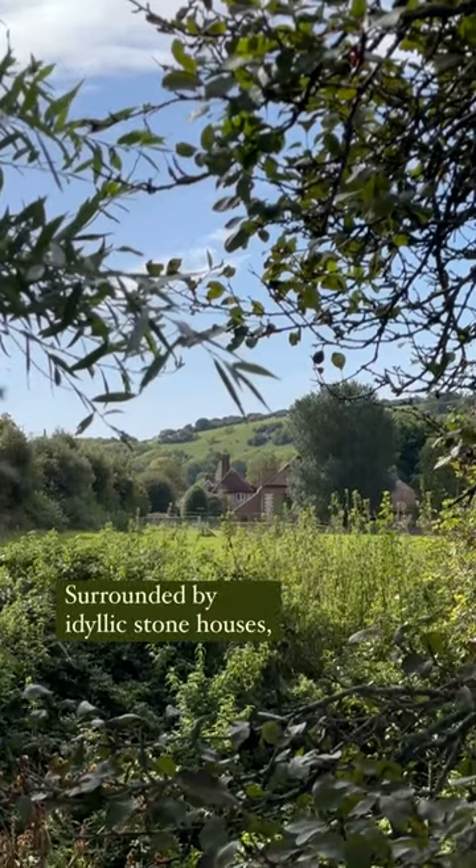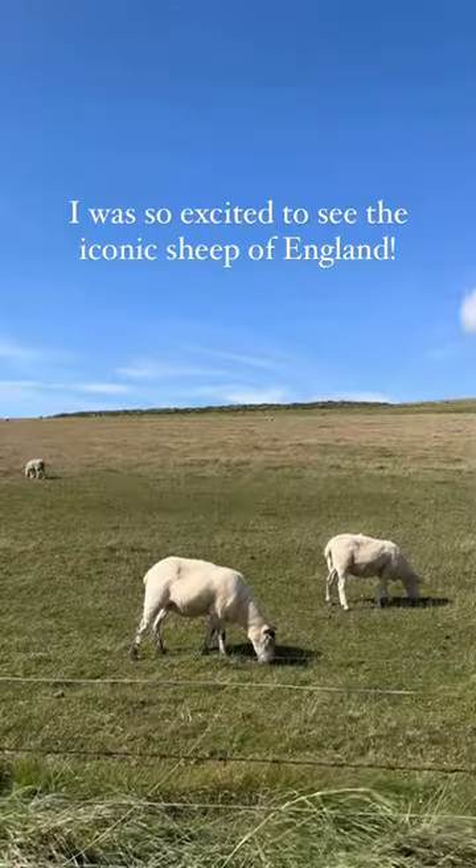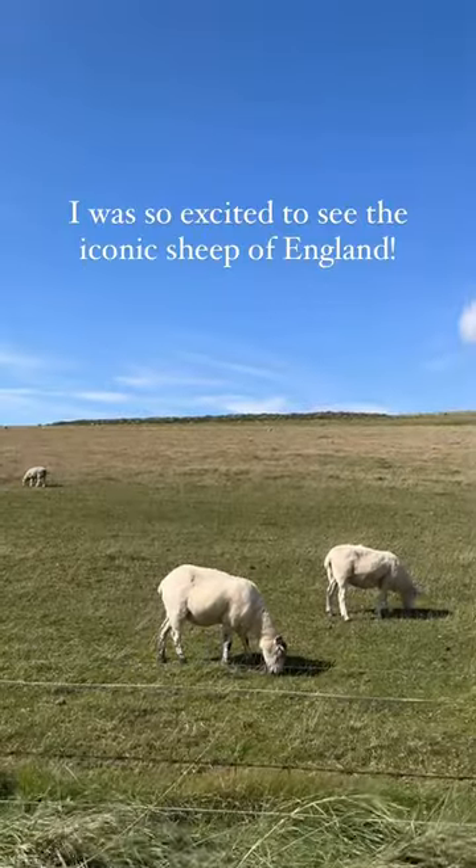Surrounded by idyllic stone houses, big open fields, and sheep — I was so excited to see the iconic sheep of England.